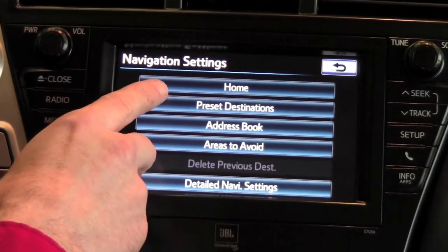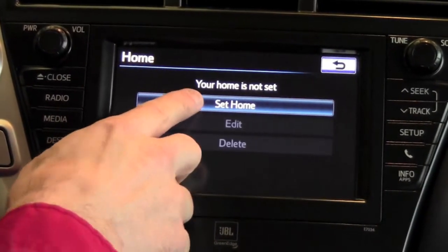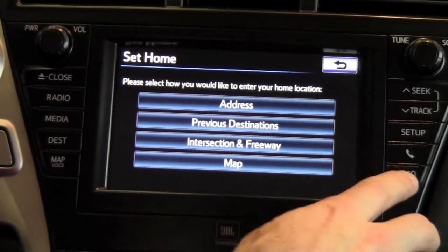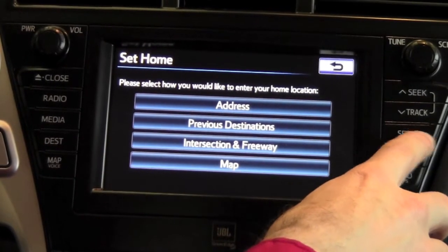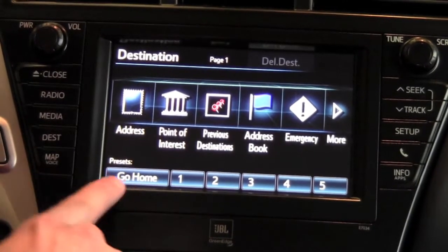The most important of these are the top two. When you press the home button, you'd be able to set your home destination, and then wherever you're at, at any time, when you go to destination on the far left,